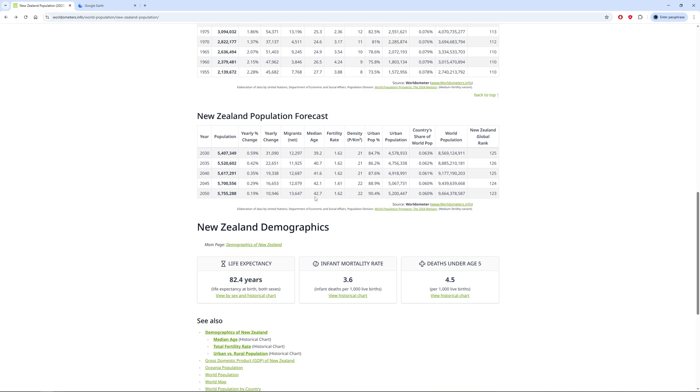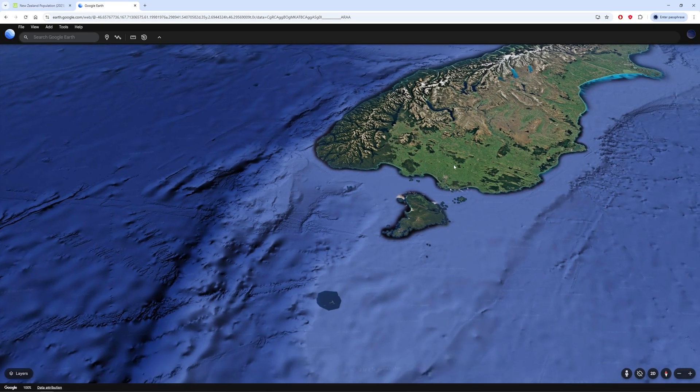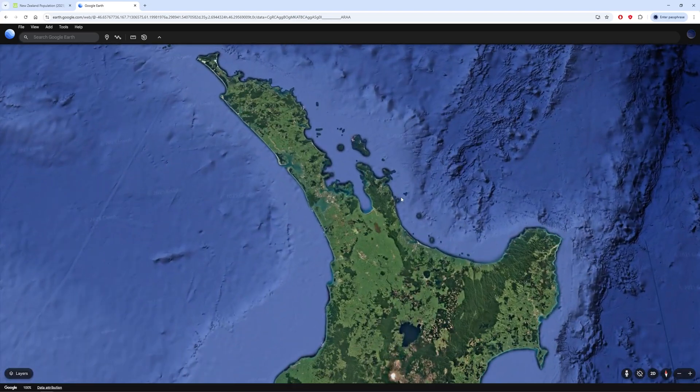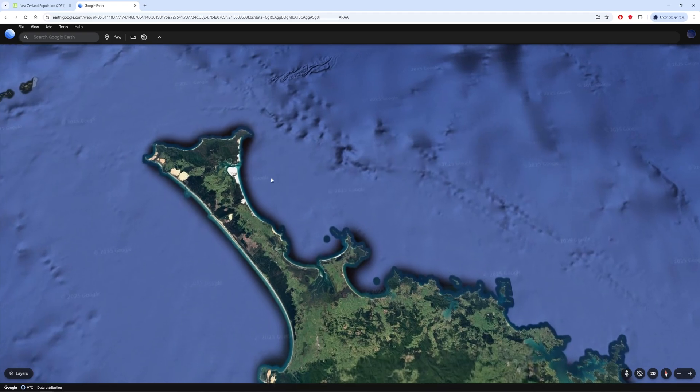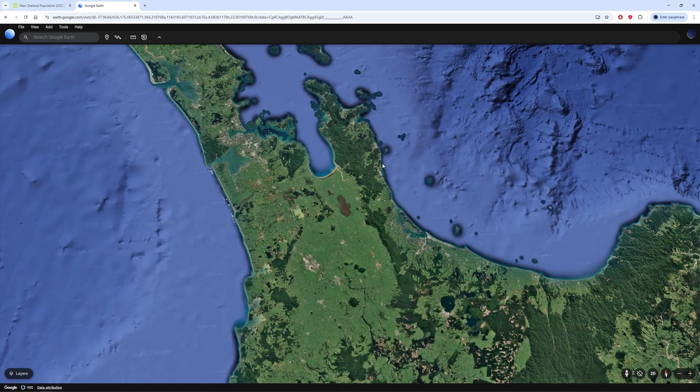The population is pretty much plateauing — from 5.2 million now to 5.7 million in 2050 is almost nothing, and it's probably going to go down after that. By the end of the century they could go below 4 million, maybe even less. There's clearly room to fill up in this land.